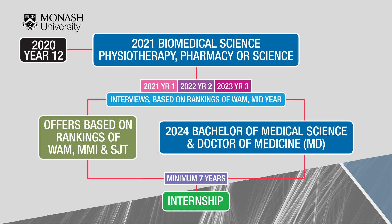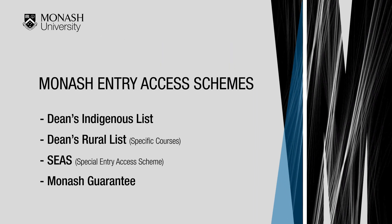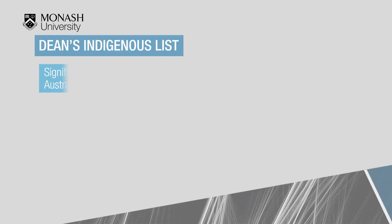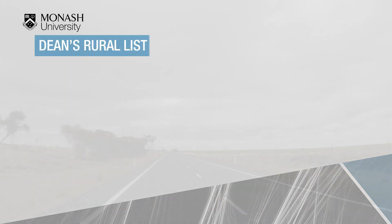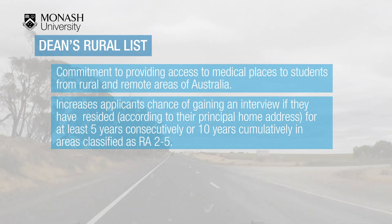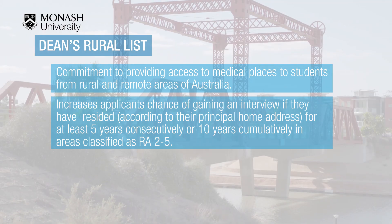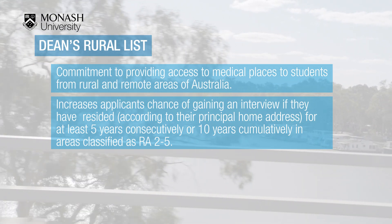Monash has several schemes to assist applicants who may be disadvantaged. If you identify as an Australian Aboriginal or Torres Strait Islander person, there are significant advantages regarding assistance and eligibility criteria for the courses, and if accepted you may be able to apply to waive certain costs associated with study. The Dean's Rural List (DRL) is for medicine and biomedical science applicants; for medicine it increases the chance of gaining an interview if you have resided according to your principal home address for at least five years consecutively or 10 years cumulatively in areas classified as RA 2 to 5.